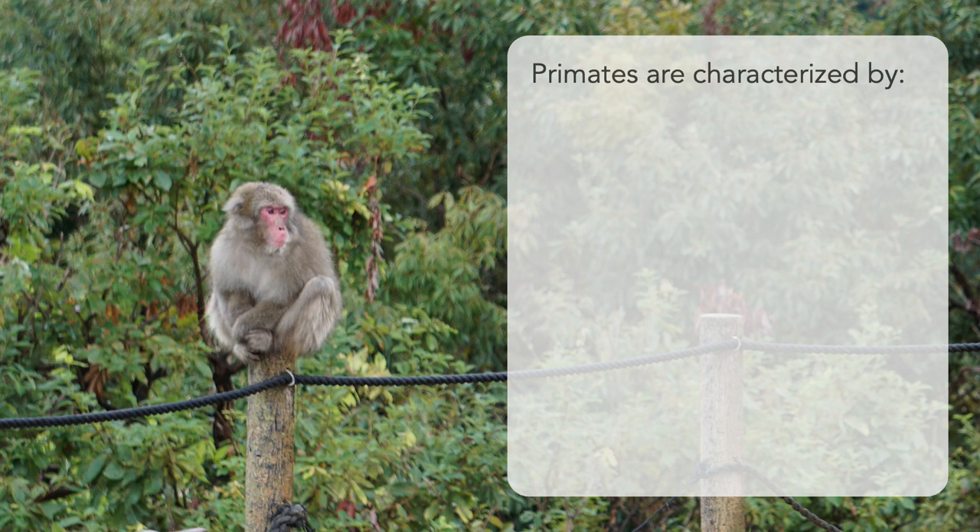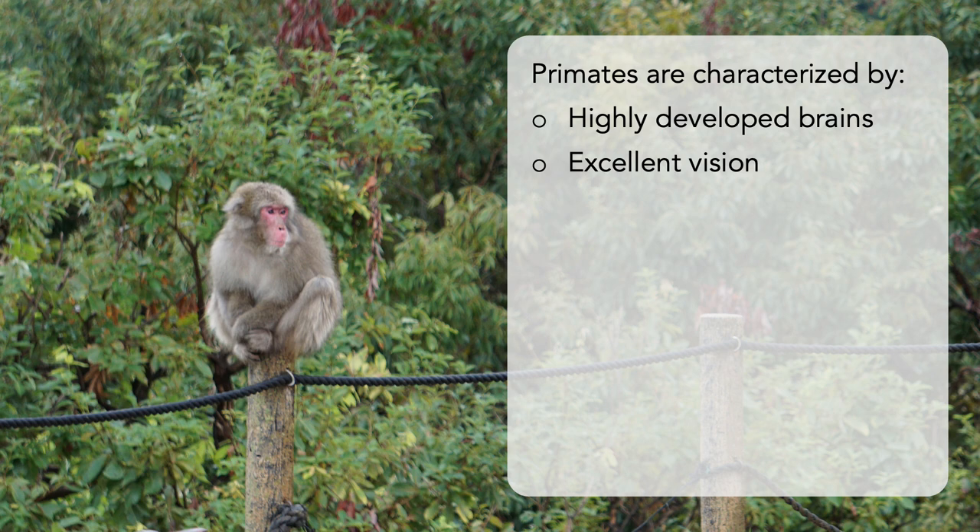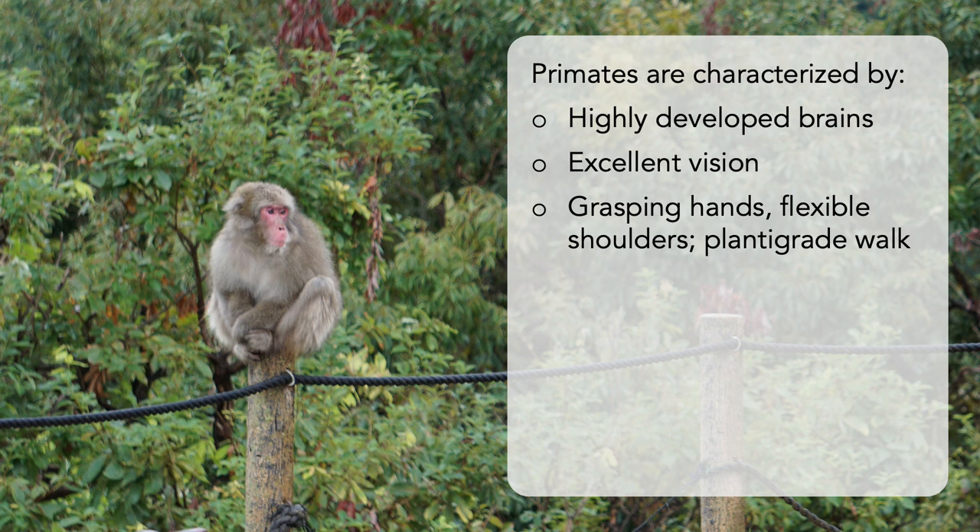Primates are characterized by their highly developed brains, especially the cerebral cortex, their excellent vision — color and acuity — along with binocular vision for depth perception, and their grasping hands, which have five digits and usually flat nails. Other characteristics include changes to the clavicle and scapula, leading to an extremely flexible shoulder joint, as well as plantigrade locomotion. Primates use the palms of their hands and feet for walking.